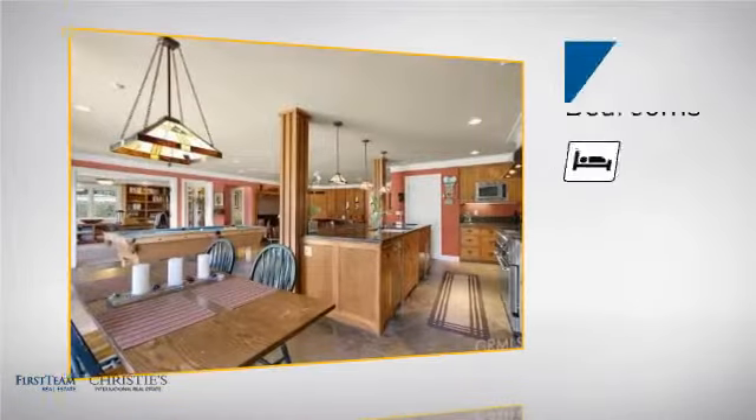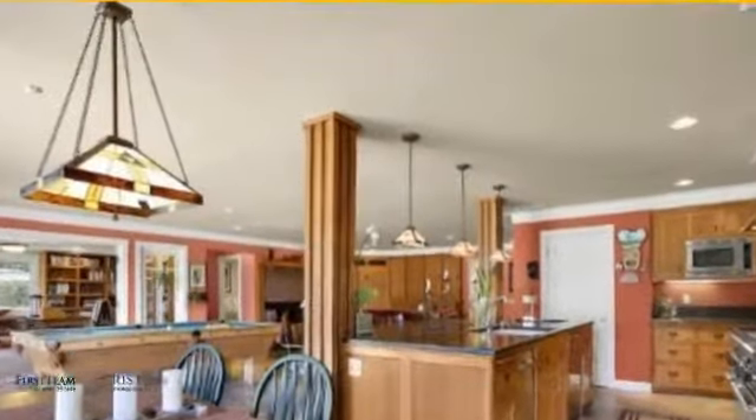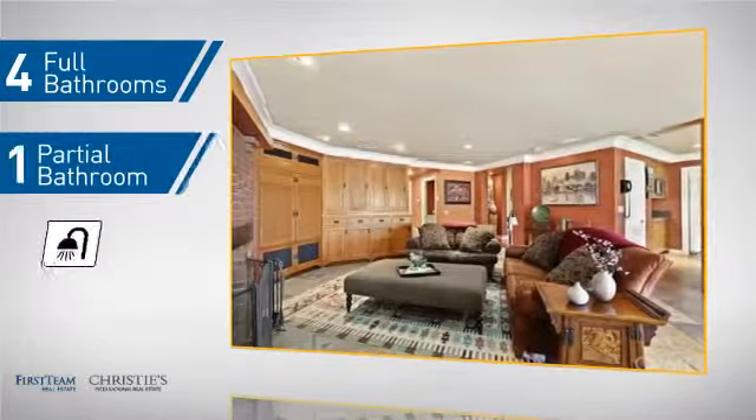Inside you'll find five bedrooms, so everyone has a private space to come home to, as well as four full bathrooms and one partial bathroom.